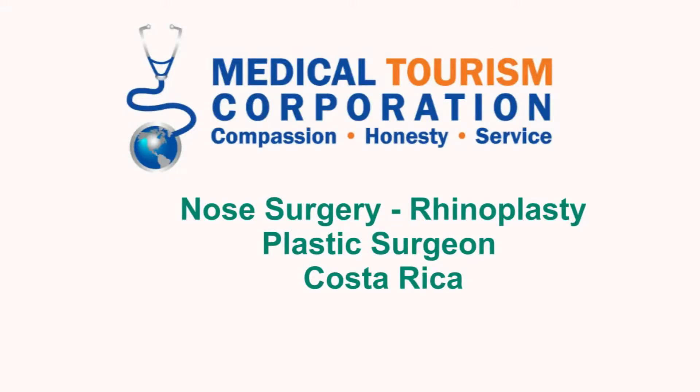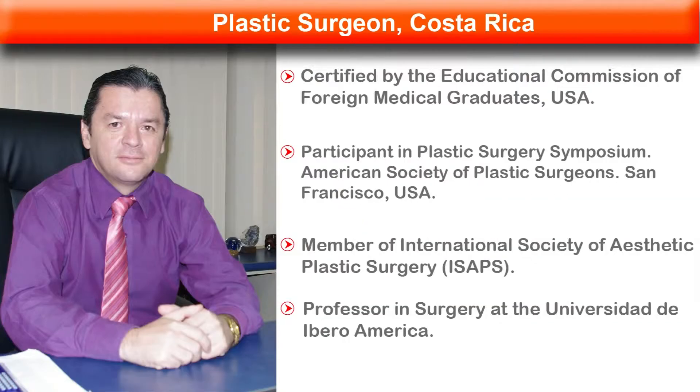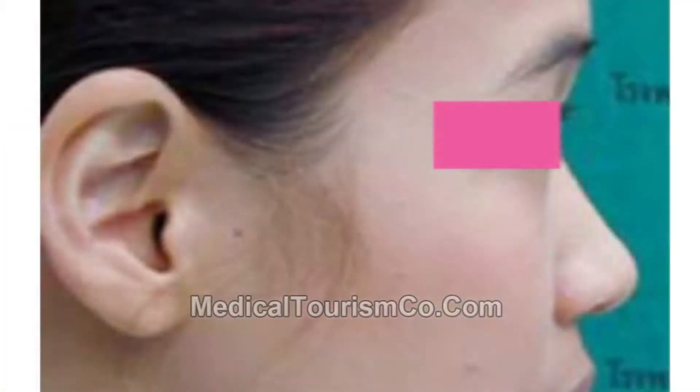In this video, a leading plastic surgeon from Costa Rica discusses different nose surgery techniques. Nose surgery is probably the best expression of the art of plastic surgery. Plastic surgeons performing nose surgery have to be very well trained. During their training, they have to perform many noses and also have a very good teacher to learn the surgery.